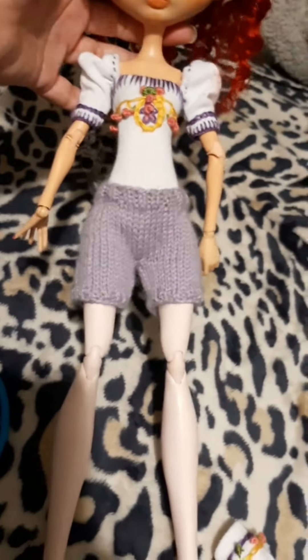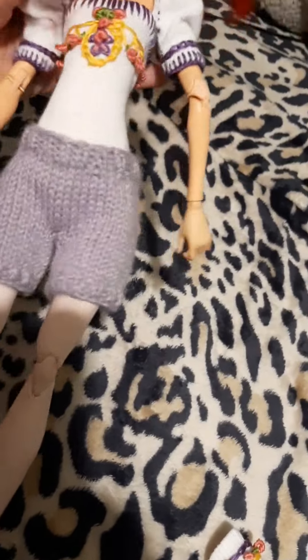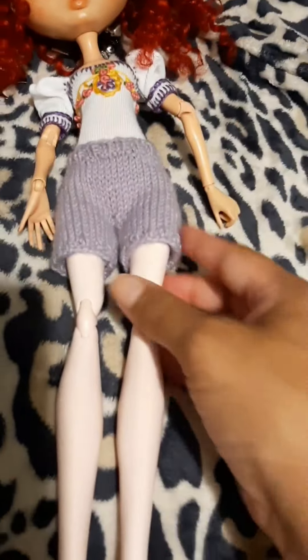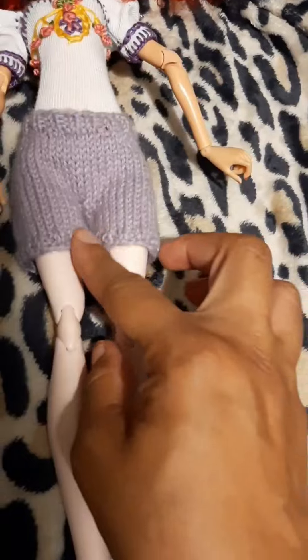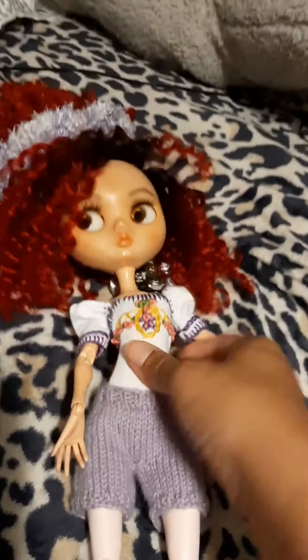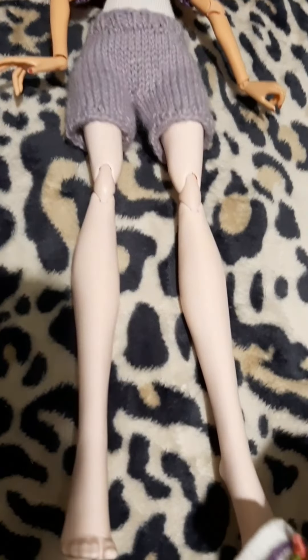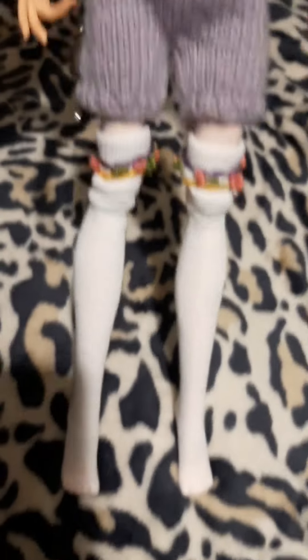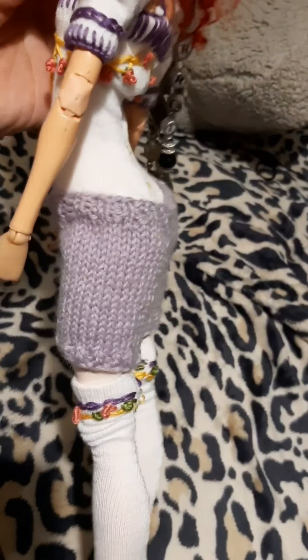Here's Tori in her shorts — oh my goodness, look how perfect these fit! I sent the measurements because I wanted them to be like hip-hugger style. Oh, thank you Christine! These are so adorable. She is loving these. Now we just got to put the socks on.